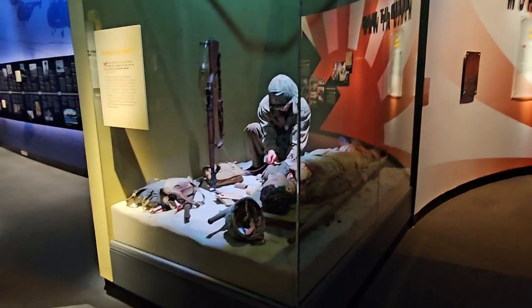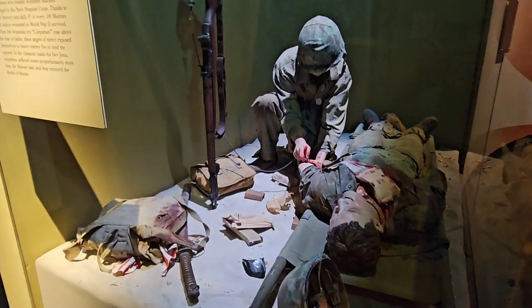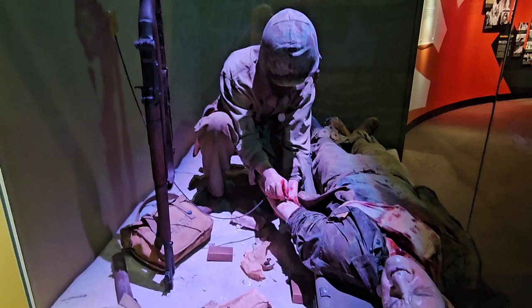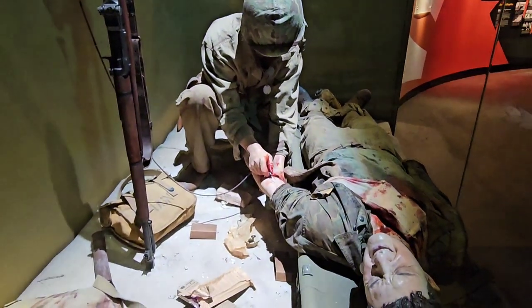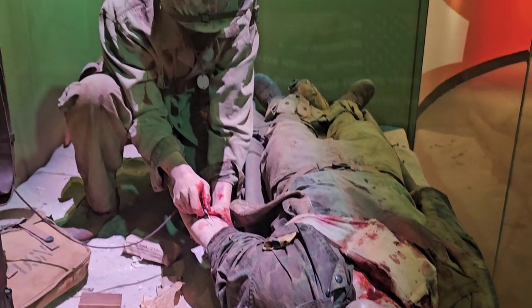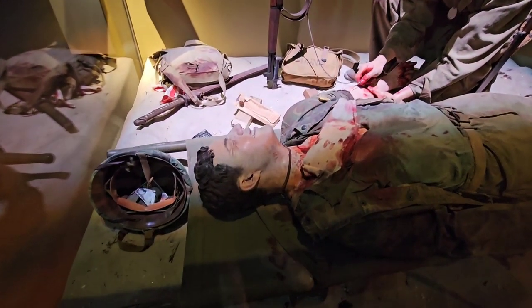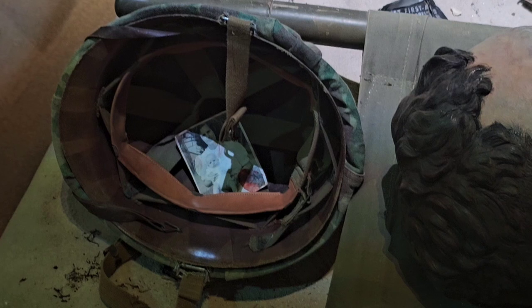Now I'm coming into the World War II section. I think this here is one of the nicest displays I've ever seen — it's a corpsman taking care of a marine. Got all the gear laying out. This thing's amazing. They make it so realistic looking. And inside the helmet here you can see a picture of his wife or girlfriend and a baby.